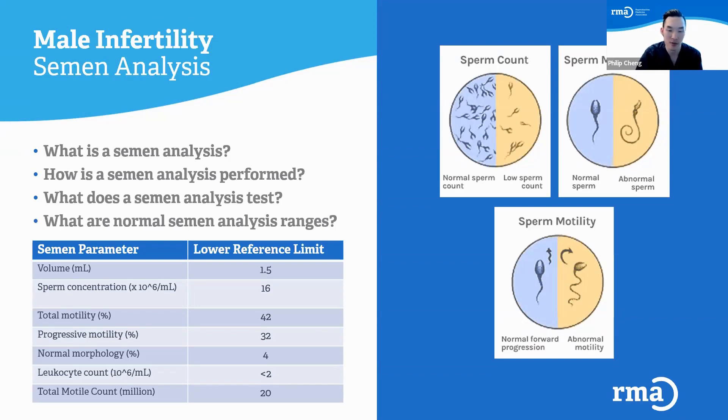Sperm concentration is a really important parameter. We evaluate it in the millions — generally, we like to see at least 16 million sperm per milliliter of semen.